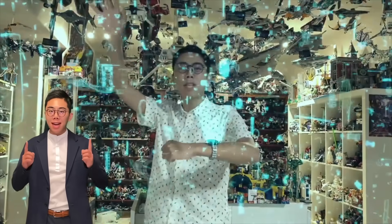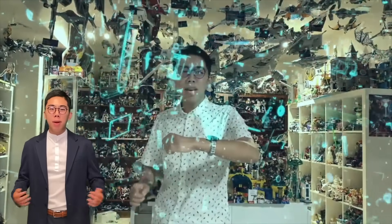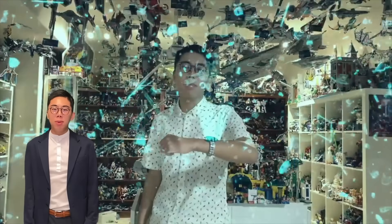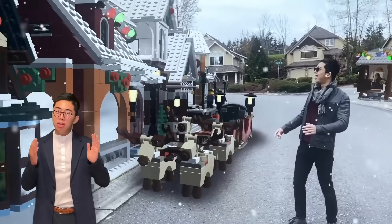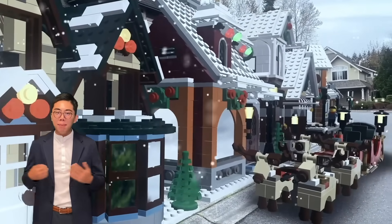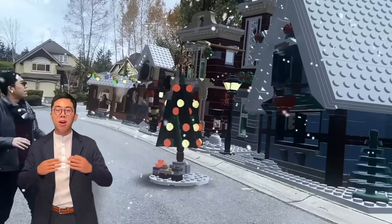Hey there! Thank you for tuning into Duck Bricks. I'm Chris and today we have a very special video. Today is September 7th, 2021, and exactly one year ago today we published our first video for the Duck Bricks channel, which means it has been one year since I first launched the Duck Bricks channel. Thank you so much for checking this out, and I'm really happy I get the chance to share my love and passion for LEGO with all of you.